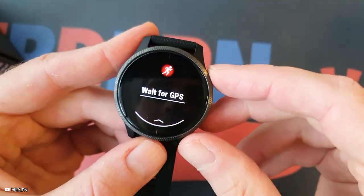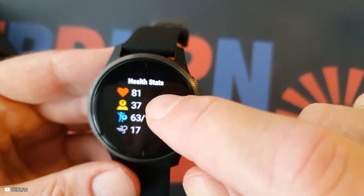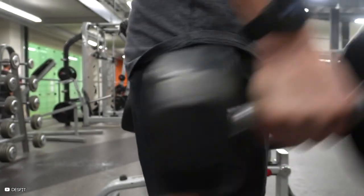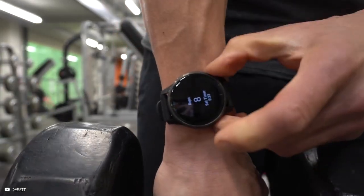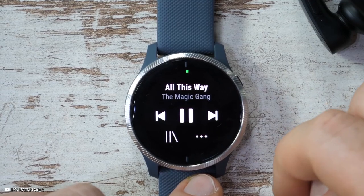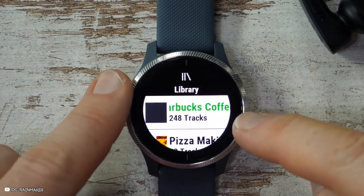It will last a few hours more in GPS or music mode. This watch is loaded with features and will keep track of your energy levels, menstrual cycle, stress levels, and give you your estimated heart rate. You can download a ton of songs from applications such as Spotify, Amazon Music, and Deezer, and you can even connect headphones to this watch.